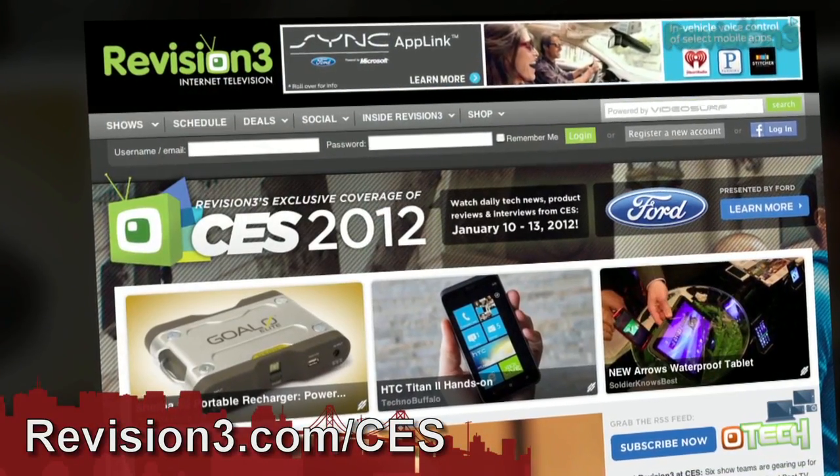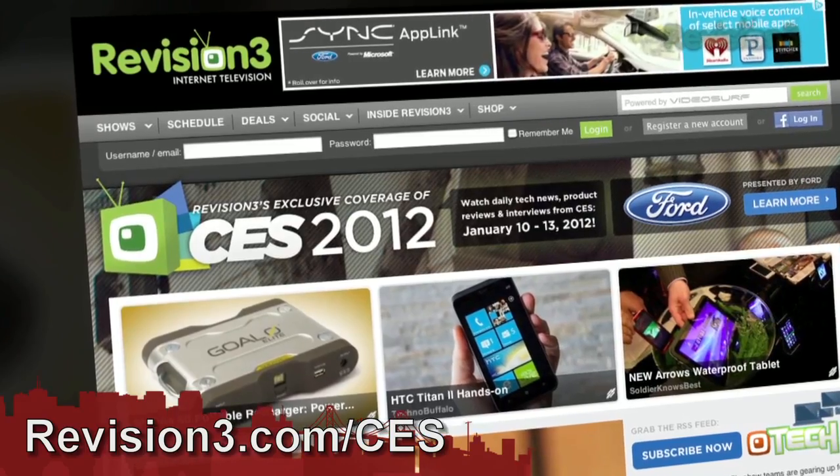Thank you so much, Brad. Pleasure to be here. I'm really stoked about it. You guys know we love BitTorrent. And for continued coverage of CES 2012, go ahead and head over to revision3.com/CES and we'll see you there.